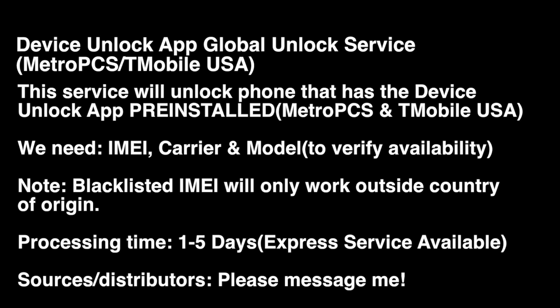We have a wide variety of services available. If you come across this video looking for a particular service or having a particular issue with your device, I'm pretty confident we can assist you. Remember, make sure your device has the Device Unlock App pre-installed. You'll need the IMEI, carrier, and model. Blacklisted devices will work for use outside the country.